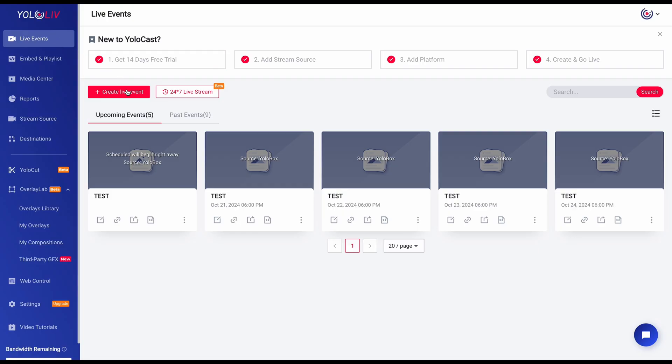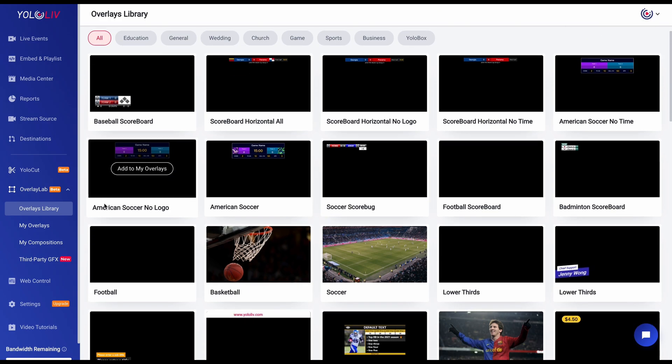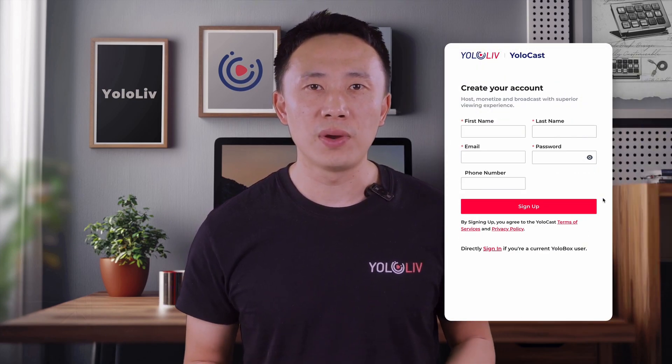Yolocast is an all-in-one, cloud-based platform that makes streaming 24-7 a breeze, even with pre-recorded videos. You've got features like multi-streaming, auto-scheduling, website embedding, and more, all in one place. Step one is simple — go ahead and sign up for Yolocast. I've added the registration link in the description, so you can check it out right after this video.